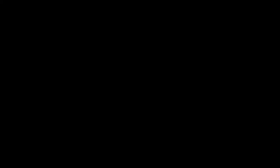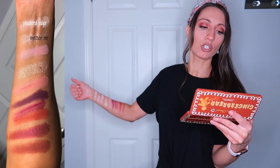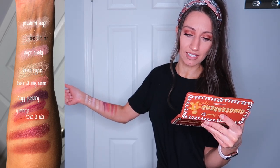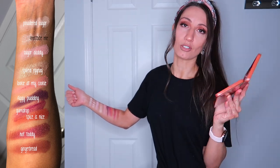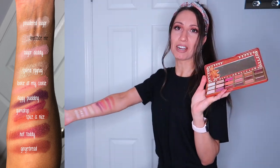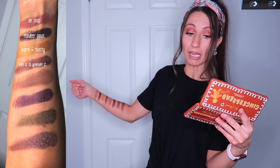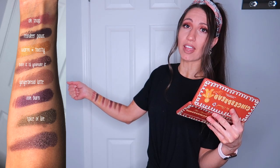Look how beautiful this is — look at all those amazing colors. From my wrist we have Powdered Sugar, Frostbite Me, Sugar Daddy, Spiked Eggnog, Looky at My Cookie, Figgy Pudding, Gumdrop, Spice Is Nice, Hot Toddy, and Gingerbread. And then for the last set: Oh Snap, Reindeer Paws, Warm and Toasty, Bake It Till You Make It, Gingerbread Latte, Oo Burn, Spice of Life, and Spiced Rum. These are the darker colors.